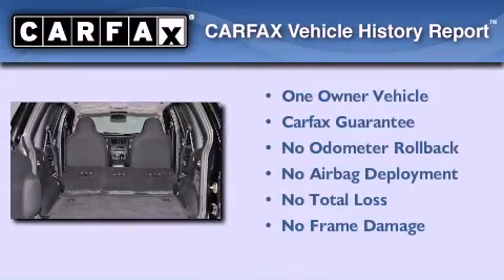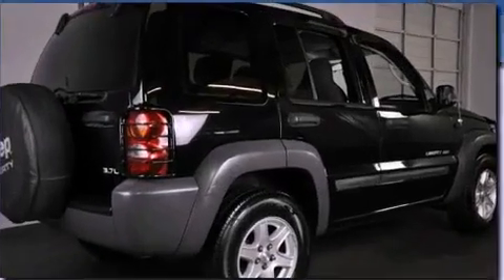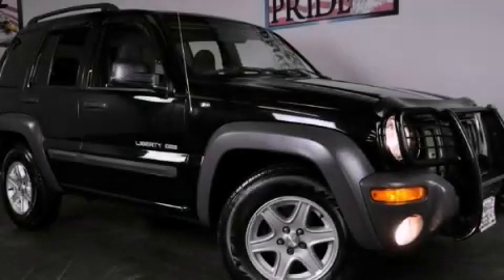This Jeep has had only one owner and it qualifies for the Carfax buyback guarantee. This vehicle won't last long at this price. Call and arrange a test drive now.